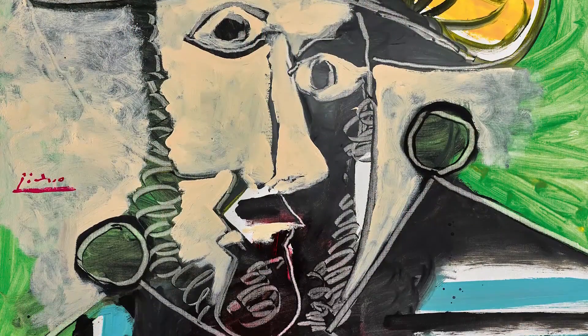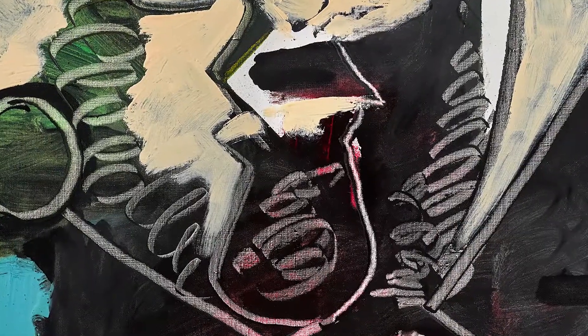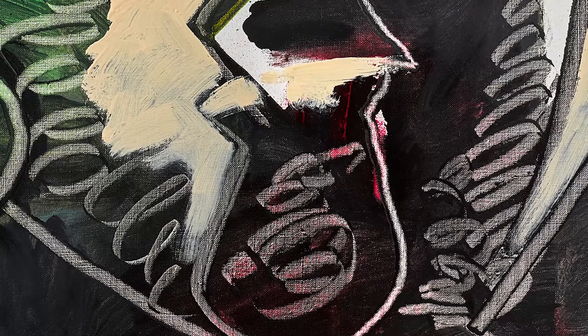In my favorite part, particularly in the figure's beard, you see where Picasso has used presumably the back of the brush to actually scrape away paint and incise the surface to create this incredible effect.